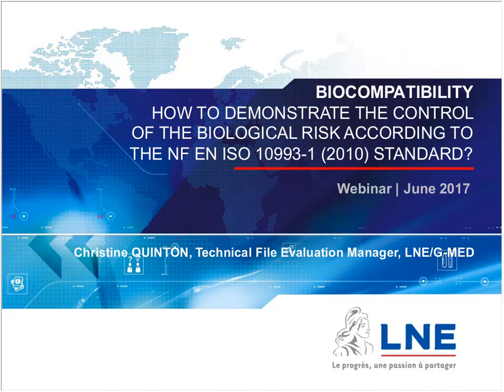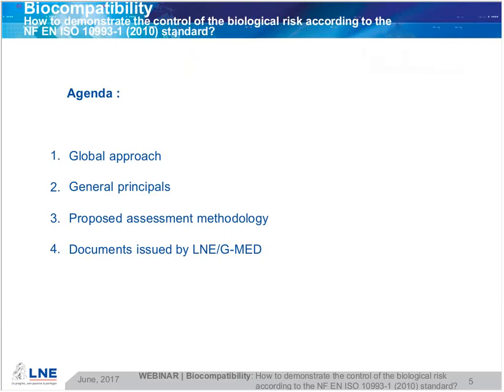So let's start the webinar, the technical presentation. Christine Quinton will present how to demonstrate the control of the biological risk according to the NF EN ISO 10993-1 standard. Regarding the agenda, I propose four items: the first is the global approach; the second is the general principles; the third is the proposed assessment methodology; and the fourth is the documents issued by LNE-GMED to conduct this assessment.